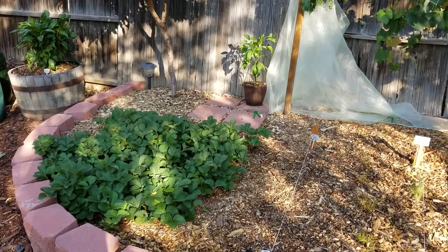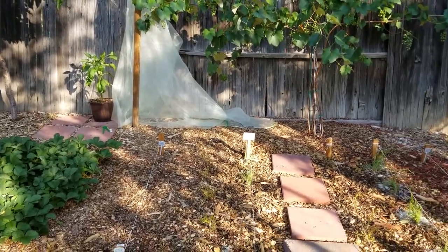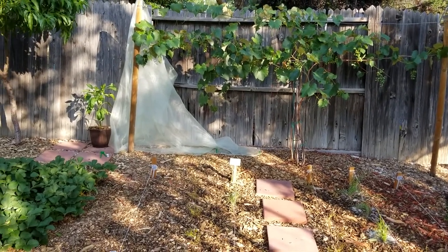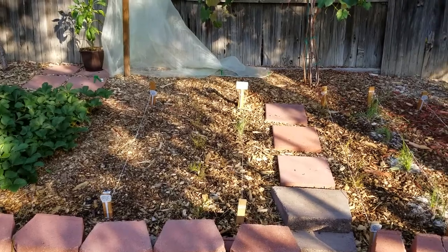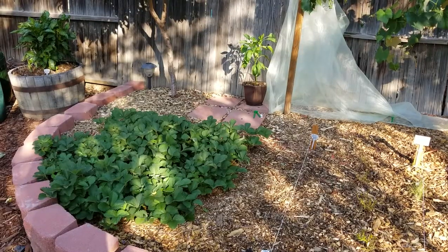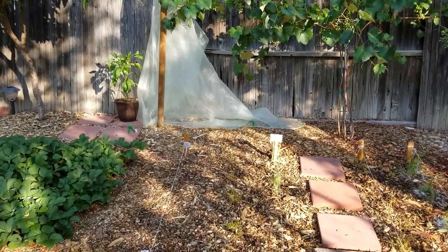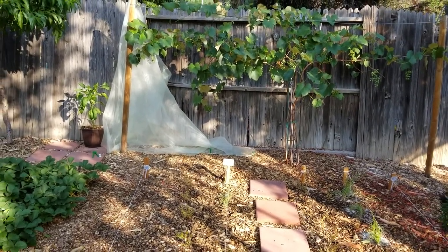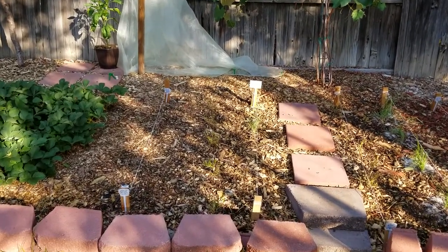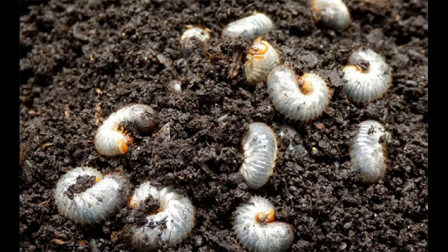I did a second direct sowing in my raised bed and seemed to be having the same problem. I noticed that my seedlings were being defoliated — I could not get my seedlings up strong enough to ward off any pests that were attacking them. By early June I knew I had a problem, so I decided to excavate the entire raised bed.